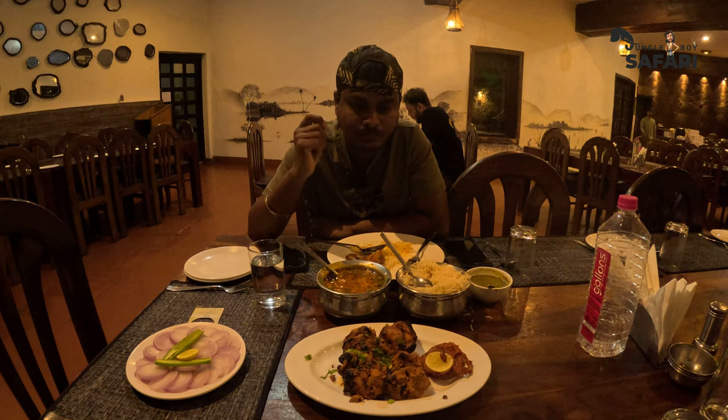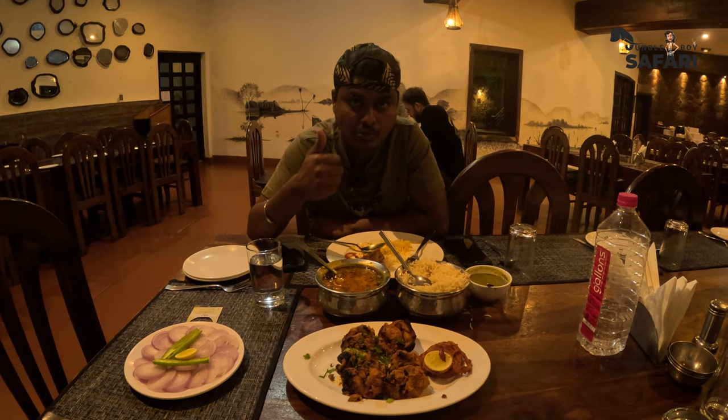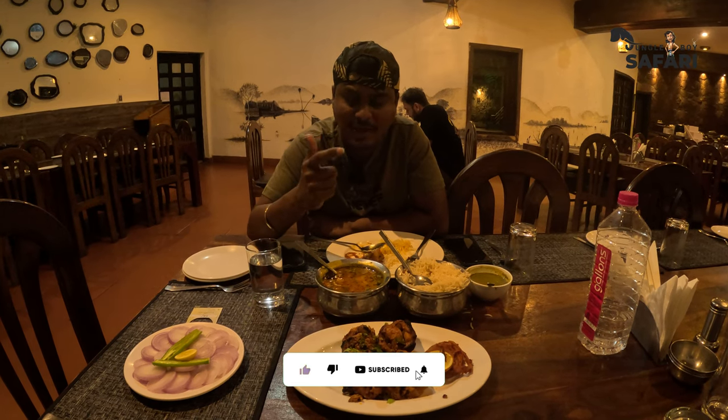If you're coming here, my two favorite dishes that I would definitely recommend are: first, lalmas, which I had for lunch — absolutely fantastic; and the other one is achari chicken tikka, which is really, really good — spicy with a tangy taste. Wonderful.